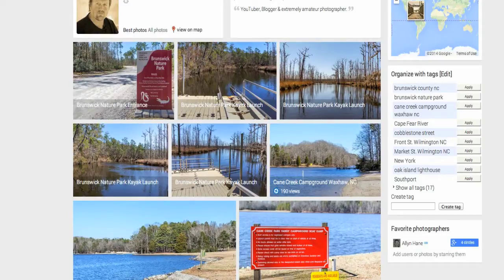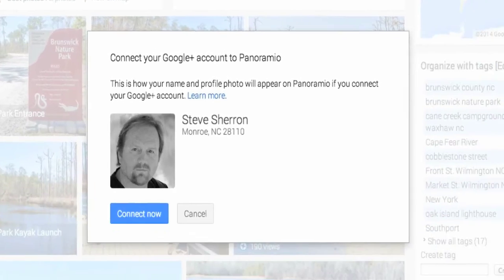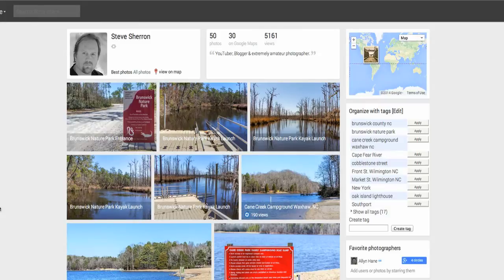What I wanted to do today was go ahead and connect my Google Plus account to Panoramio. So I figured while I was doing that, let's do a video on it and see what happens. I click 'Connect' and it says 'Connect your Google Plus account to Panoramio.' It's basically a simple process, and what it's going to do is make it easier for me to share my photos from Panoramio to Google Plus. I am now officially connected.